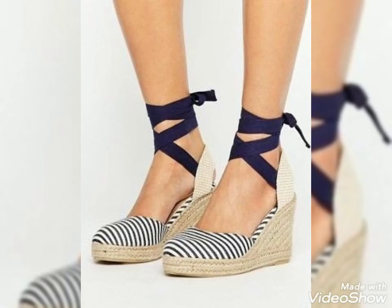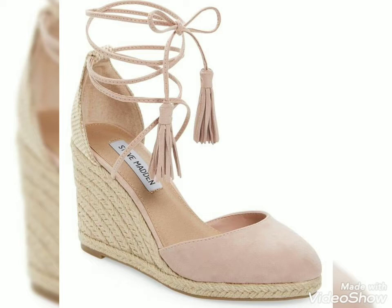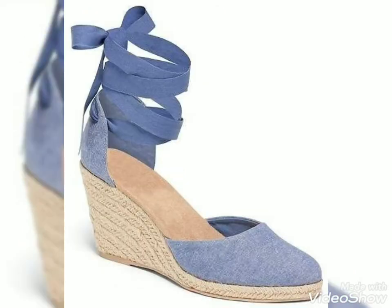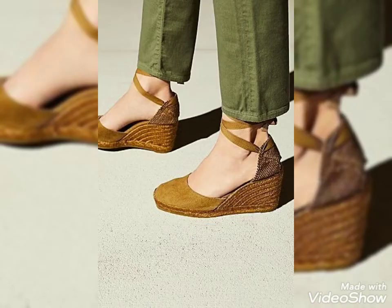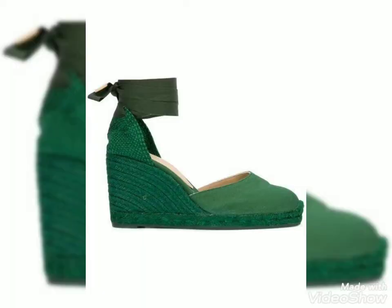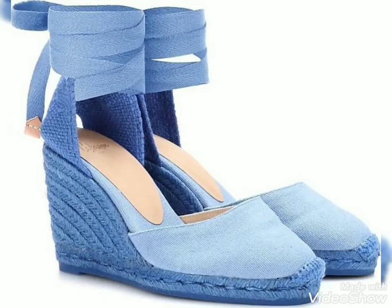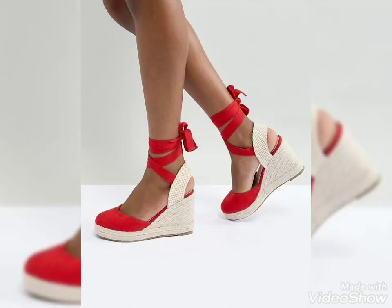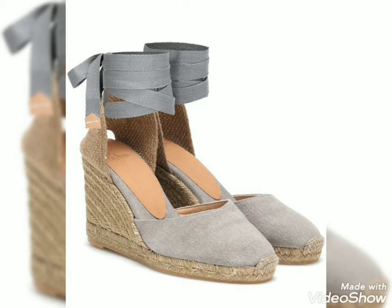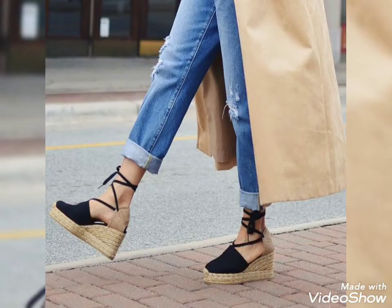Dear viewers, if you want to buy these beautiful and stylish shoes from an online website, I will tell you the very best websites where you can buy these shoes easily at affordable prices. You can buy these shoes from www.amazon.com, www.ebay.com, and www.aliexpress.com. You can also buy these shoes from your nearest market. I hope you will get all these designs easily.